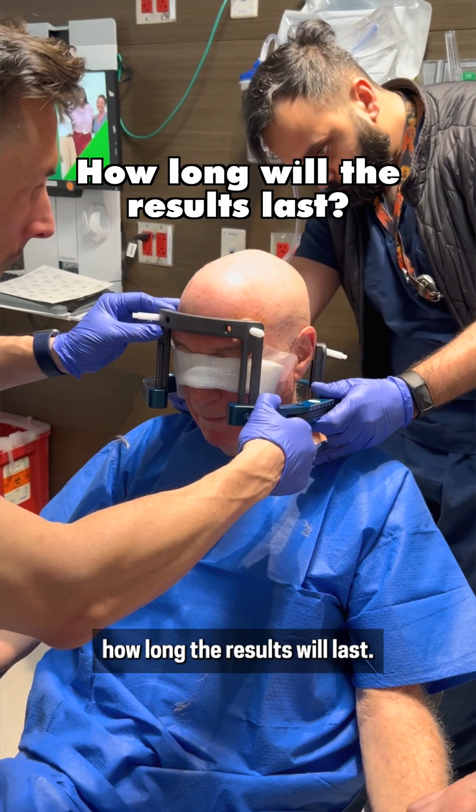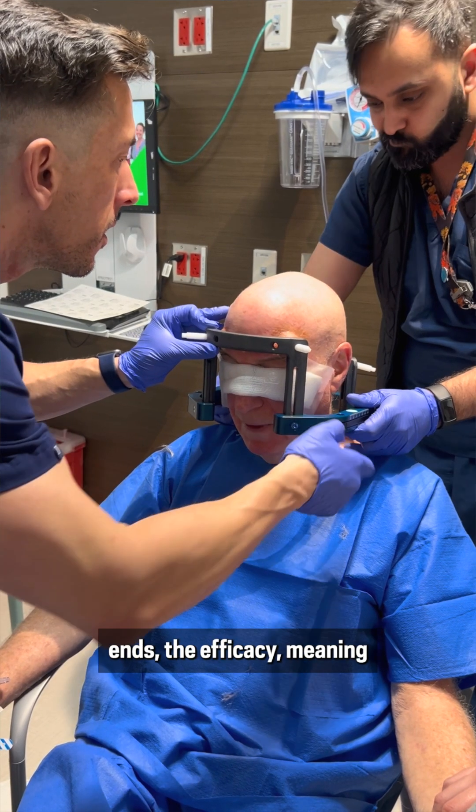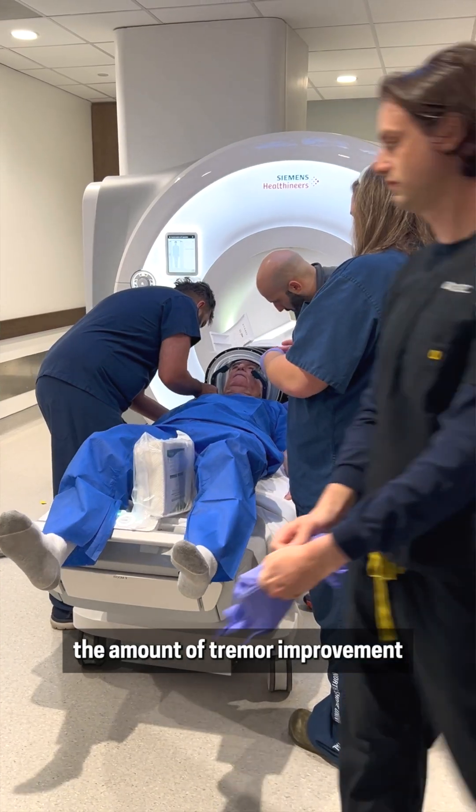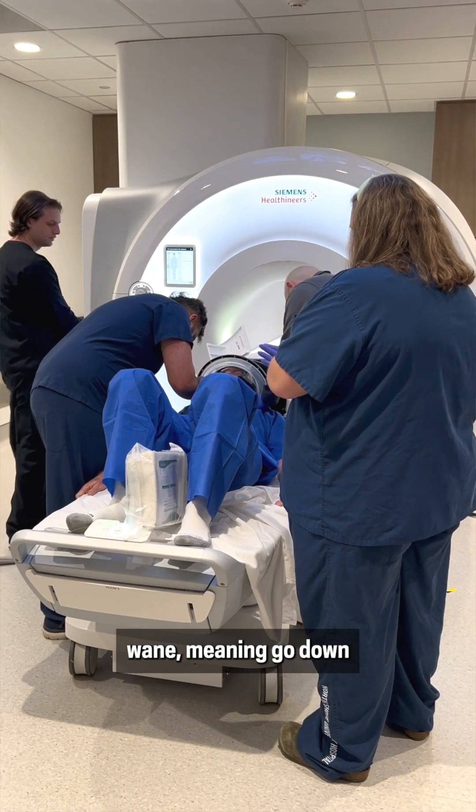We really don't know how long the results will last. We do know that they will last for a while, but as soon as the procedure ends, the efficacy — meaning the amount of tremor improvement we get, which should be over 90 percent — will continue to wane, meaning go down.